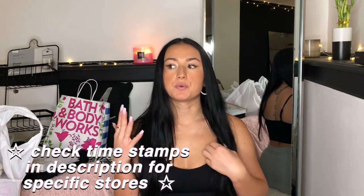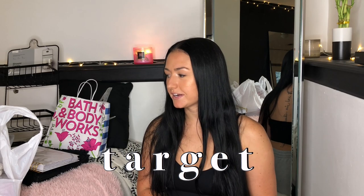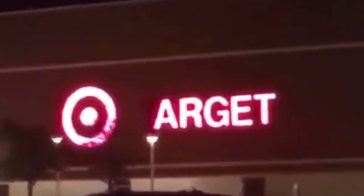I'm going to split this up by where I got most of these items. The first place I want to start with is Target — I also have Dollar Tree and JC Penney in here. I'm starting with my Target stuff first because it's the largest. Ladies and gentlemen, welcome to Target!